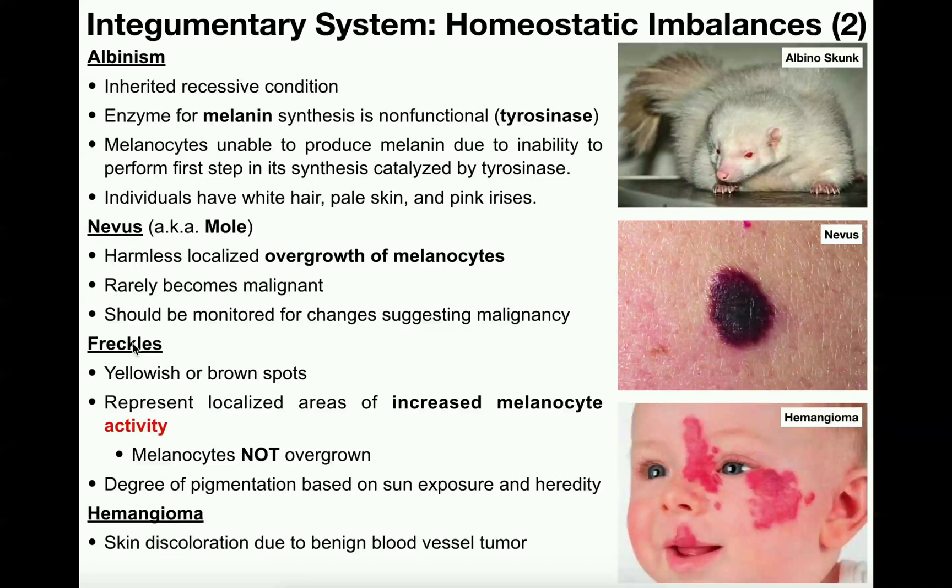On the other hand, freckles are an area of increased melanocyte activity. Freckles are yellowish or brown spots over the skin, and they represent areas of increased melanocyte activity. They're still localized just like a nevus, except a nevus is an overgrowth of the melanocyte cell itself, whereas freckles are increased melanocyte activity. Where you see a freckle, that's not more melanocytes — it has the same number of melanocytes as other areas of the skin. That freckle just has increased activity of those melanocytes, which means more melanin, and then there is the dark spot which is a freckle.